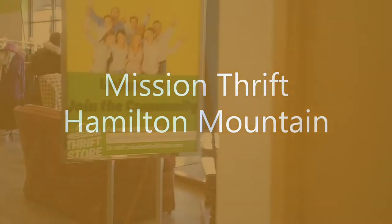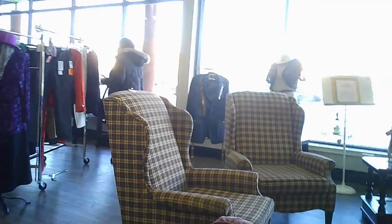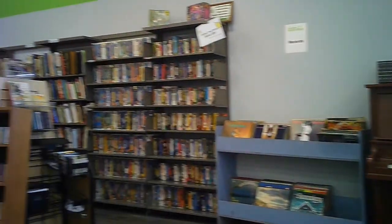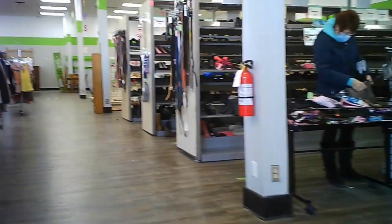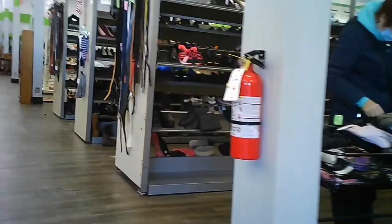Welcome to the tour of the Mission Thrift on Hamilton Mountain. This used to be a Canadian Tire store, and they're using the front window space in an interesting manner. These are all the newer items at the front. Then they have a corner for the books, including a piano from the looks of it this time, and a little seating area. There's a whole section for shoes and a large area to the left for clothing, starting with women's generally.